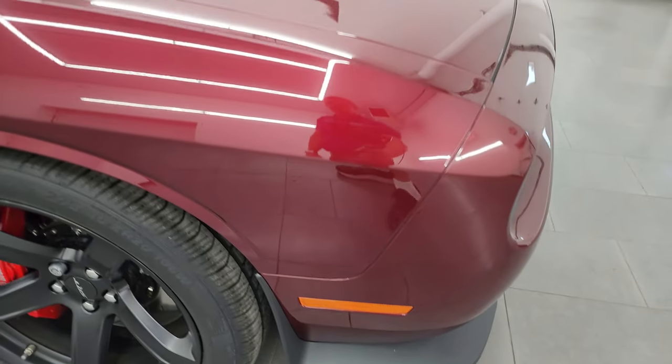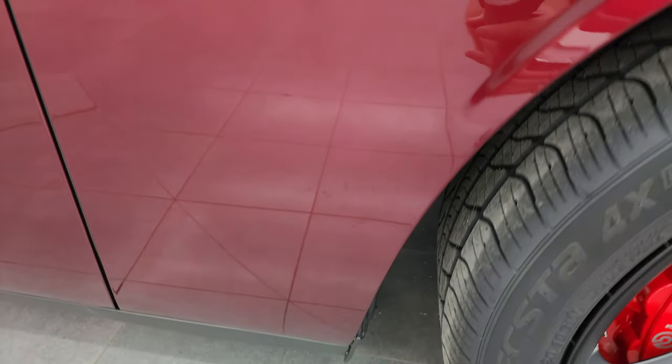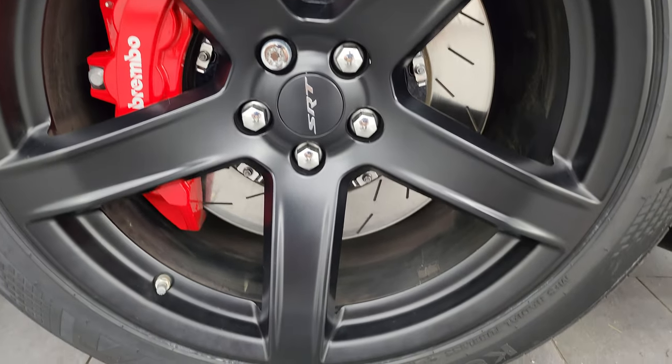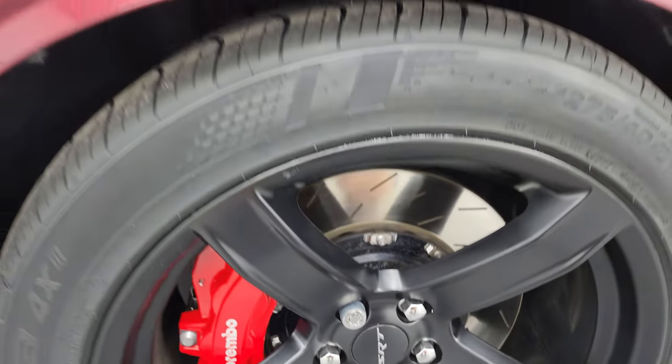The passenger side front fender is in excellent condition as well, no dents or dings on there. The passenger side front wheel has no major scuffs or scrapes. Of course you get the Brembo brakes with these slotted rotors — really good looking brakes.